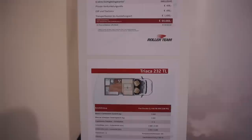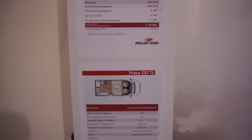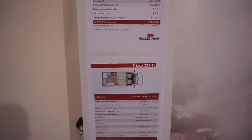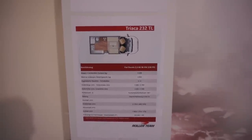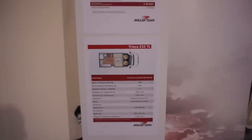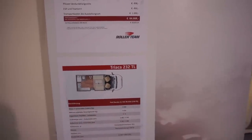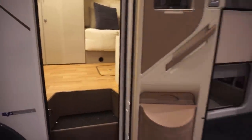I'll give you the dimensions. It's just over three tonnes, so that will give you just under 500 in payload. It's 599 centimetres in length and 235 in width.